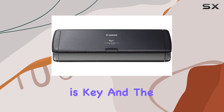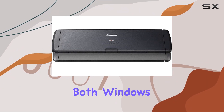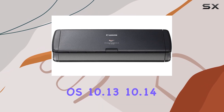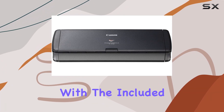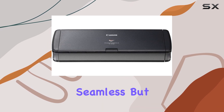Compatibility is key, and the P-215II has you covered on all fronts. It supports both Windows and Mac environments, including Mac OS 10.13, 10.14, and 10.15 with the latest Canon driver and software. With the included TWAIN driver, integration into your existing workflow is seamless.